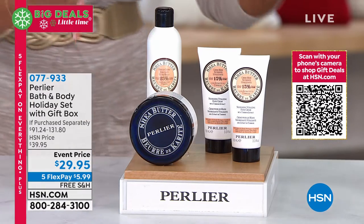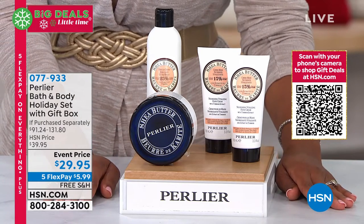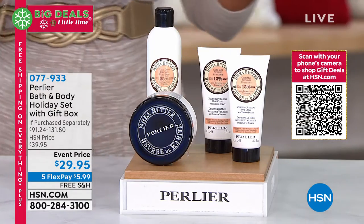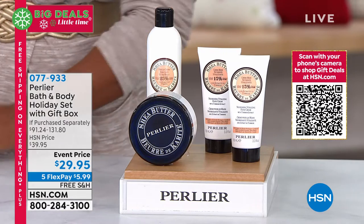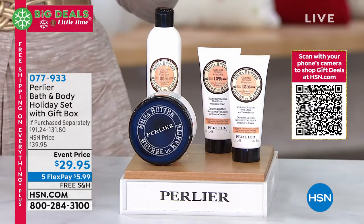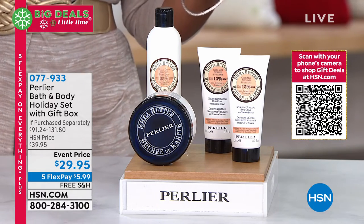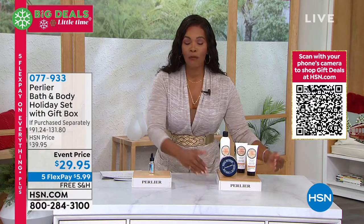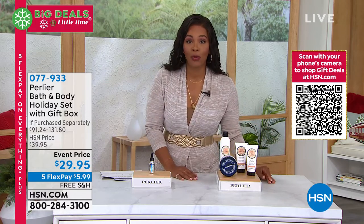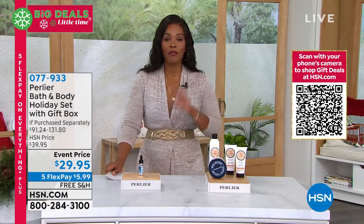We're about to stop the show for the bath and body holiday set that comes with the beautiful gift box Perlier always brings us. This is a sampling of the product bundles and the scents you'll be able to choose from. This is the holiday gift set that year after year those of us who love Perlier look for and wait for. It's an event price of $29.95; when purchased separately it would be upwards of $131 at retail.